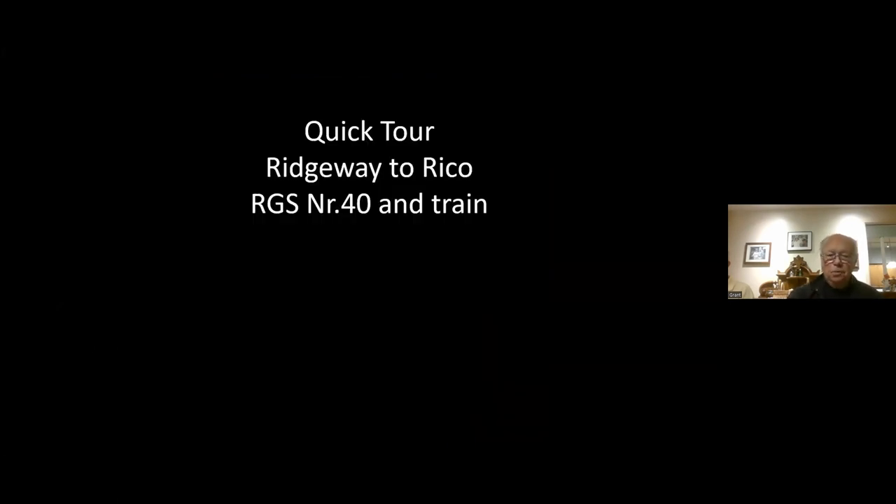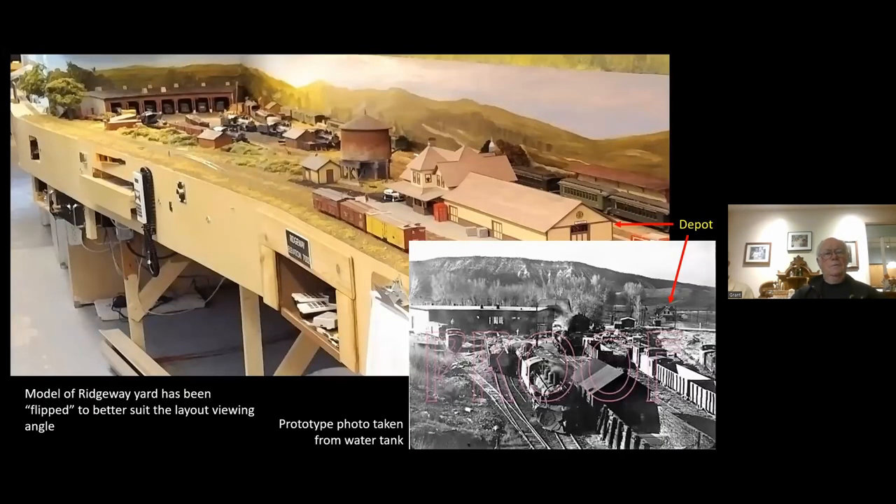Let's do a quick tour with number 40. When I first started laying out the Ridgeway yard, if you look at the prototype photograph, you can see where the depot is in relation to the engine house. But if I laid it out that way, the edge of the Ridgeway layout would leave next to no room between Ridgeway and Rico. So I had to flip the engine house 180 degrees and move the water tank closer to the depot — and if I didn't tell you, you'd never know.